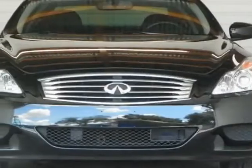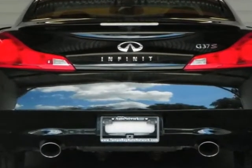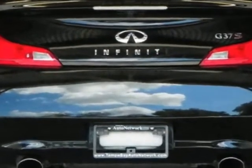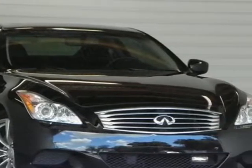Take a look at this 2008 Infiniti G37 Coupe. This G37 Coupe has just under 48,500 miles. For your protection, this vehicle has a factory warranty.